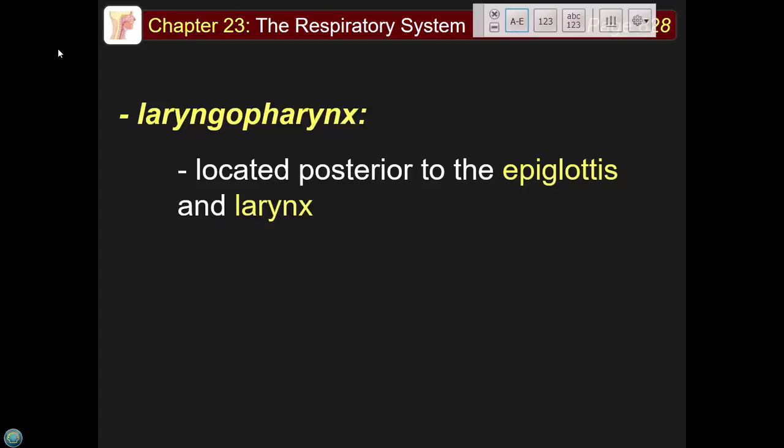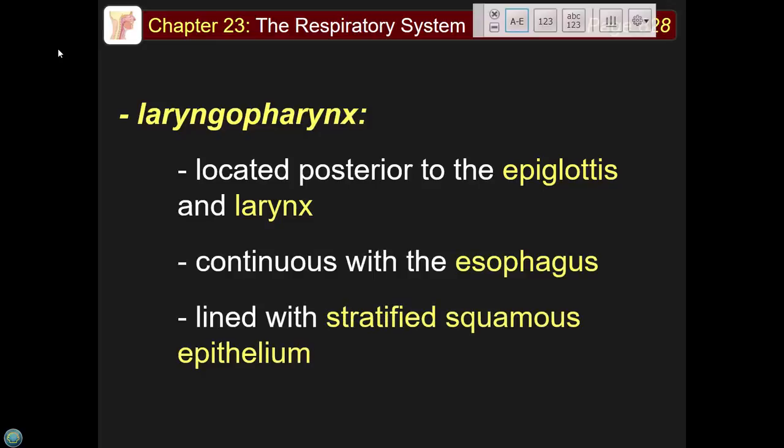The laryngeal pharynx is the last of the three parts, located posterior to the epiglottis and larynx. This is the connection point between where your food goes and where your air goes. You can feel the tracheal rings below the Adam's apple — that means the airway is anterior and the esophagus is behind it. It's also lined with stratified squamous epithelium.